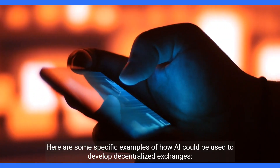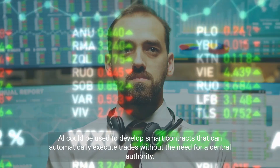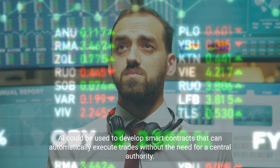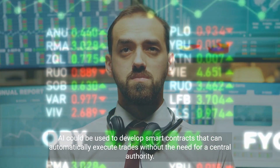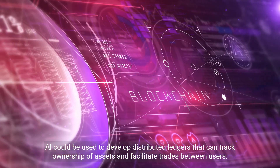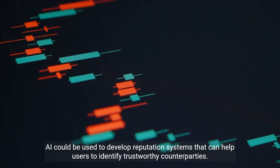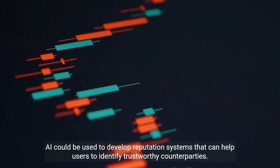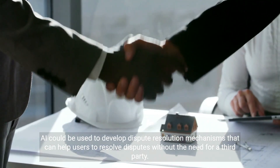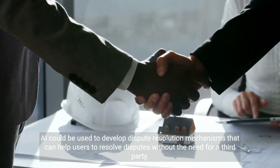For decentralized exchanges, AI could be used to develop smart contracts that automatically execute trades without a central authority, distributed ledgers that track ownership of assets and facilitate trades between users, reputation systems that help users identify trustworthy counterparties, and dispute resolution mechanisms that help users resolve disputes without a third party.